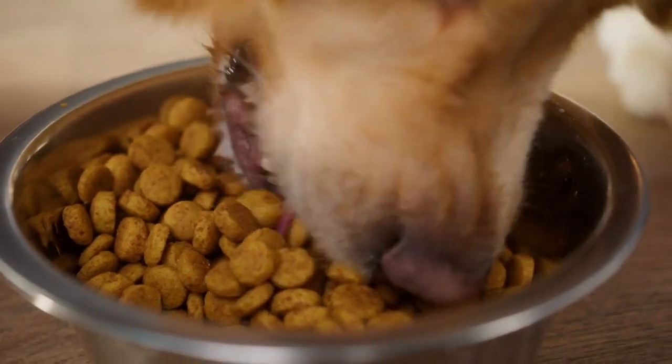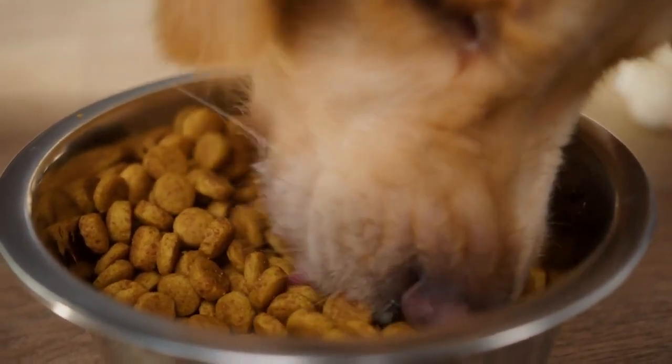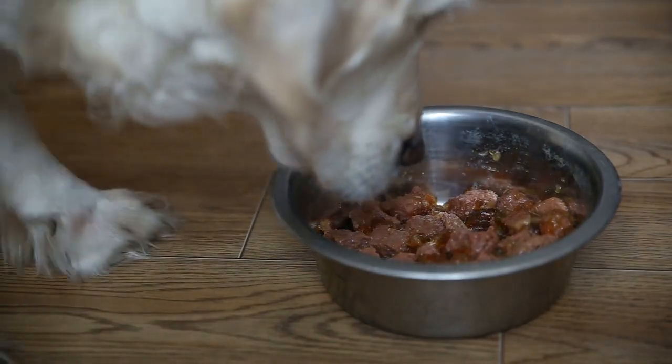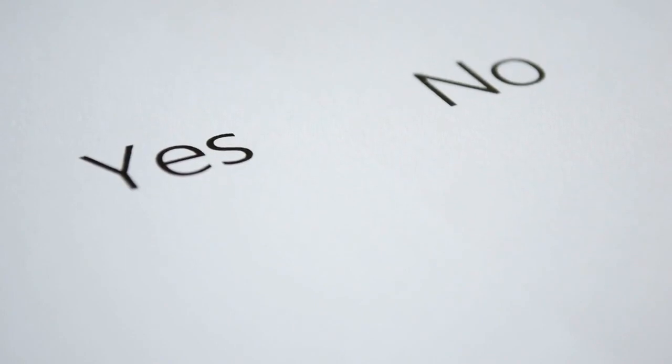First things first, it's important to note that these alternatives are meant for short-term emergencies. Always consult with your vet if you have concerns about your dog's diet or health. Let's jump into some suitable options.